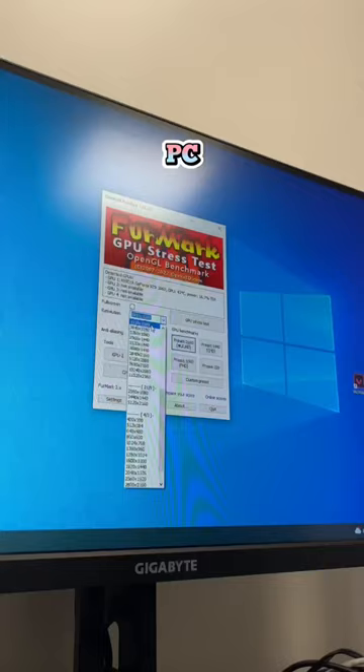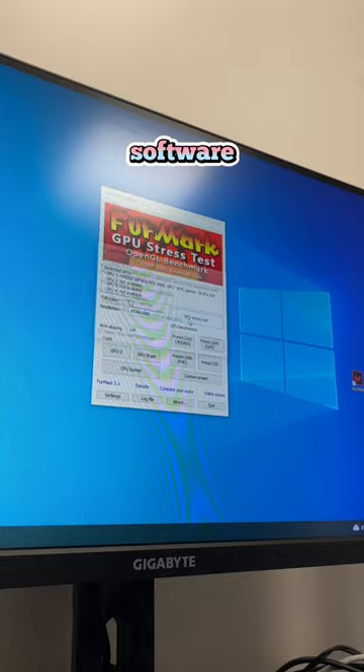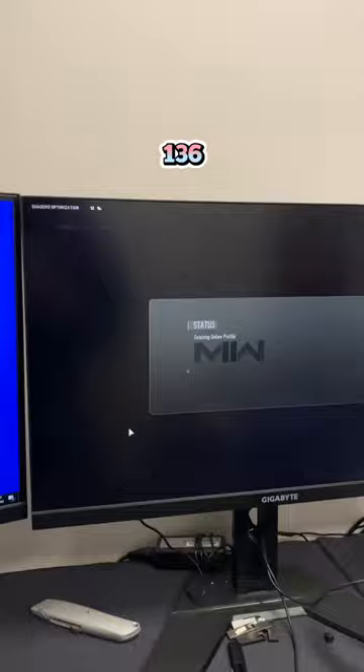After booting the PC, I want to launch a software called FurMark. This is going to give me a good idea of the card's overall performance. I can see I'm averaging about 136 FPS at 1080p.